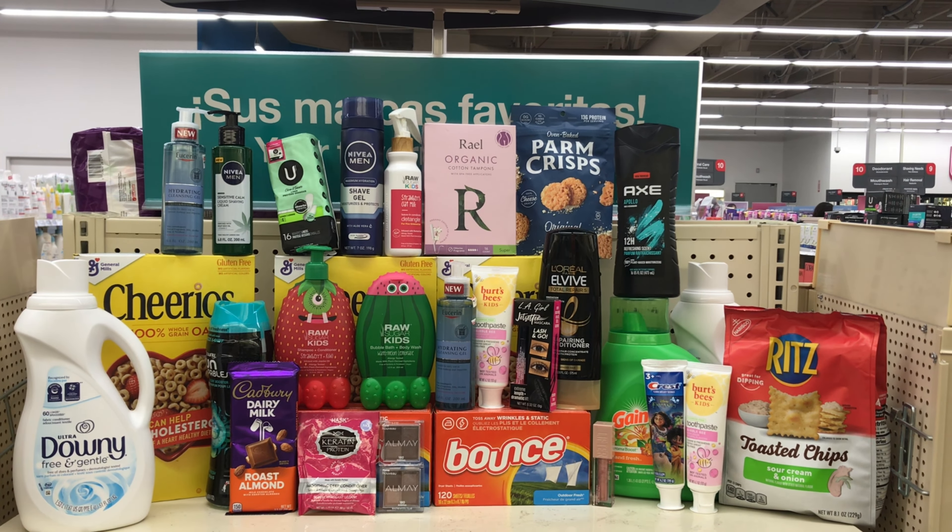Buy two any Crest toothpaste and get $4 back. Pick up two of the Crest Kids toothpaste priced at $4.79 each — two of them will come up to $9.58. We have a $2 digital coupon that will bring it down to $7.58, and you get $4 back, making both items $3.58, or $1.79 each. You can also pick up the regular Crest toothpaste if that's what you want.